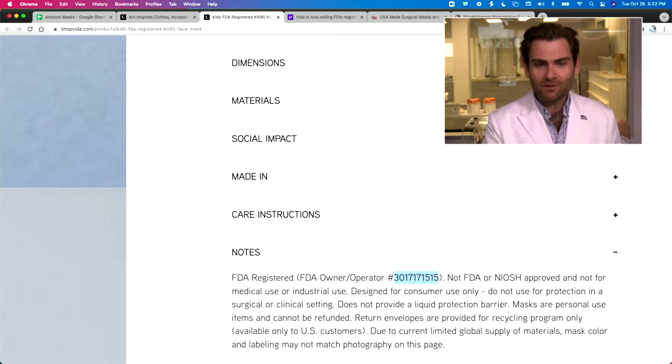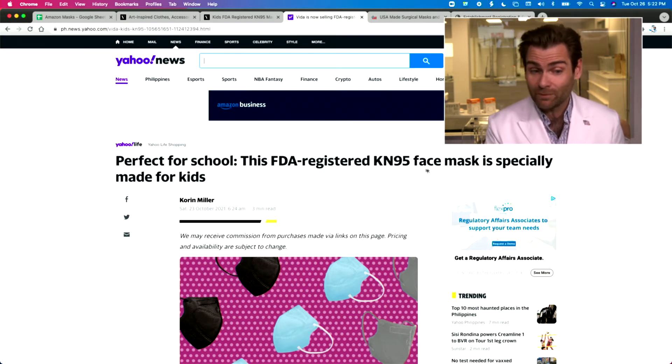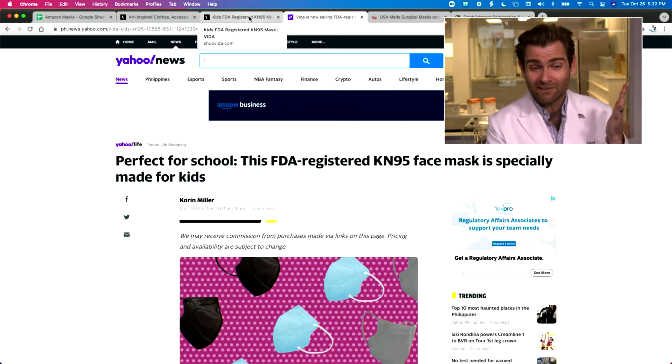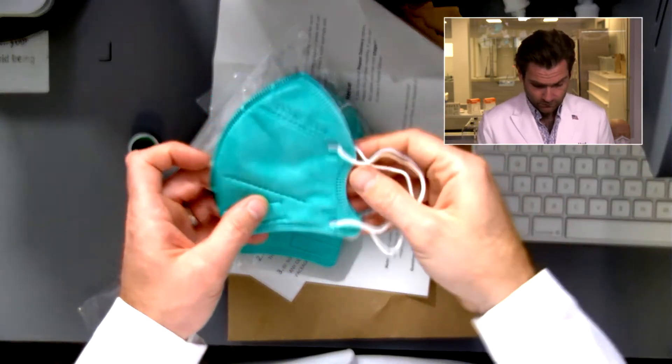It says it's an FDA registered mask, but then in the notes it says 'FDA registered — not FDA or NIOSH approved, and not for medical or industrial use.' But when you read 'FDA registered' in Yahoo News selling it as 'perfect for school,' does that make you as a parent think maybe it's a medical device? Look at this: 'Not FDA or NIOSH approved. Not for medical or industrial use. Designed for consumer use only. Do not use in a surgical or clinical setting. Does not provide liquid protection barrier.'